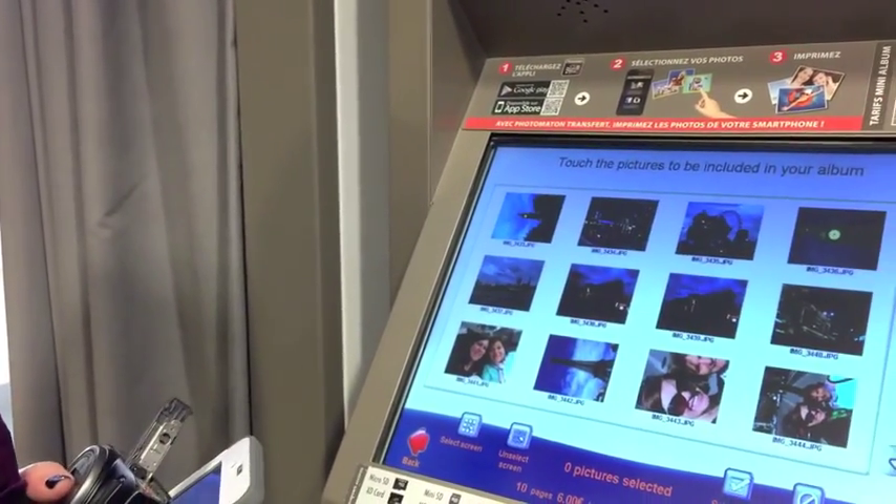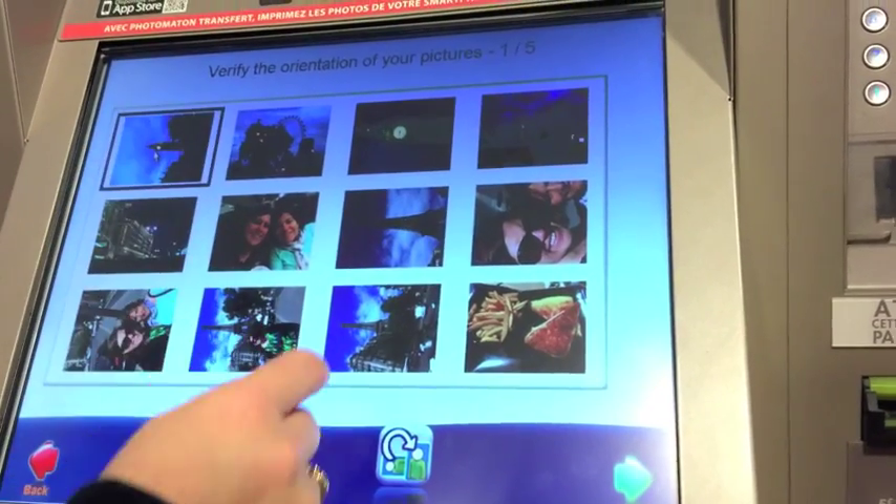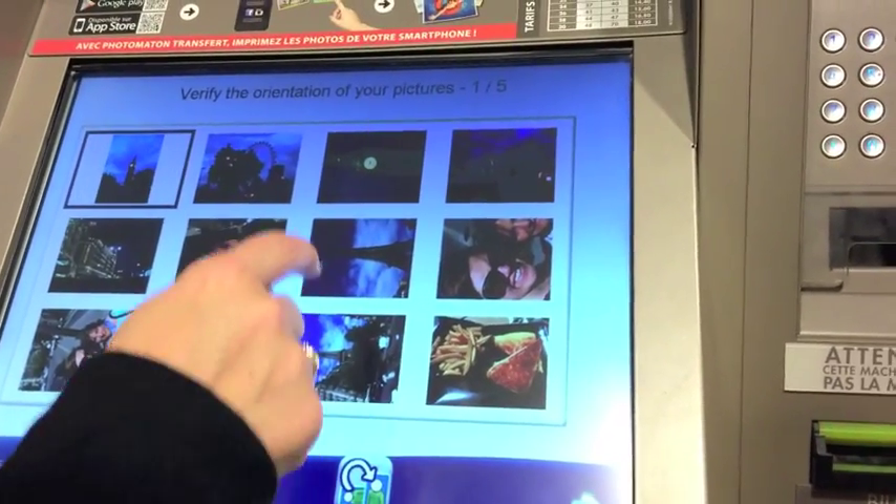Takes all the pressure out of me. So now we can touch what we want to include, and I have to verify the orientation of my photos.